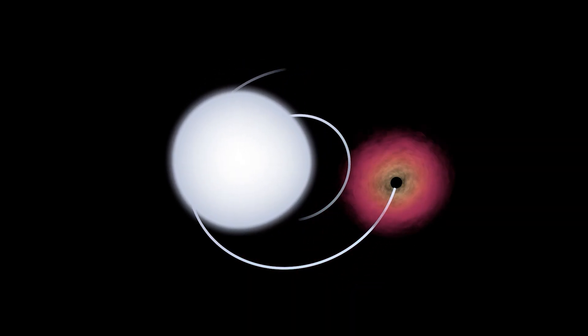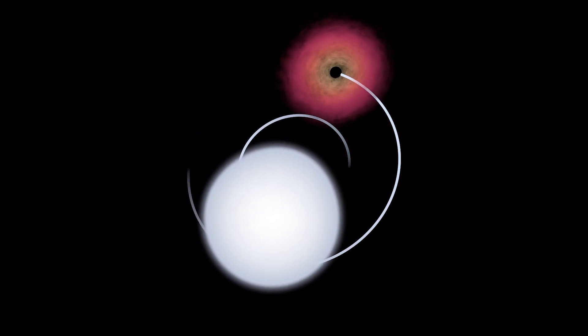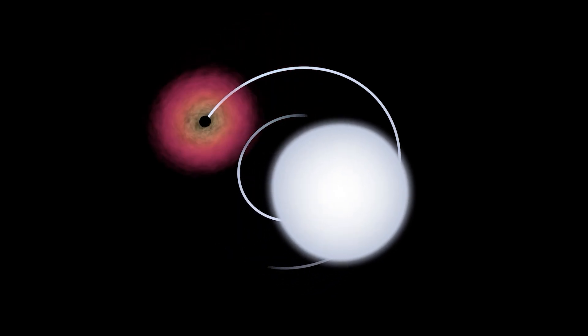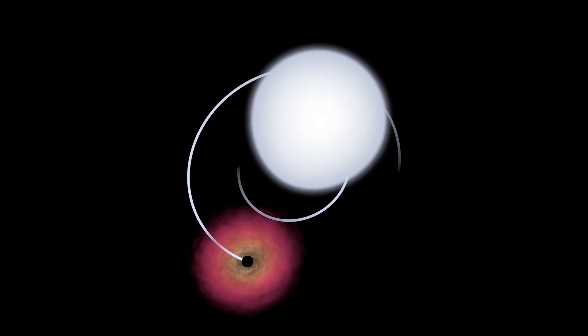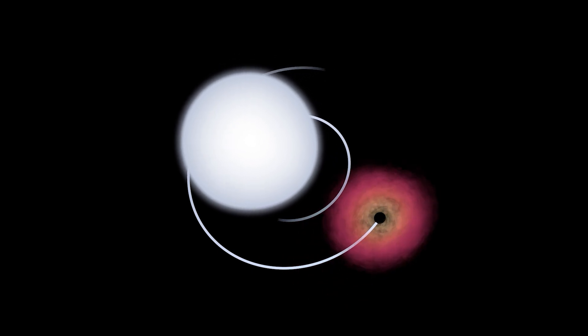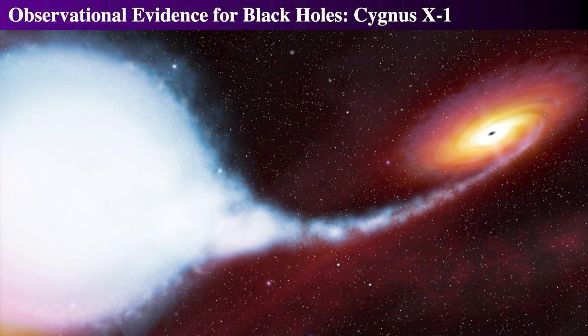The accretion disk of Cygnus X-1 is known to be relatively small due to the rapidity of the X-ray bursts. For example, if an X-ray burst occurs within a millisecond, this implies that the region emitting the bursts can't be larger than 300 kilometers across. Thus, the event horizon must be smaller than this size, marking 300 kilometers as the upper limit. We know the event horizon for a 15 solar mass black hole will be about 45 kilometers, so the X-ray bursts are coming from the innermost ring of the accretion disk.